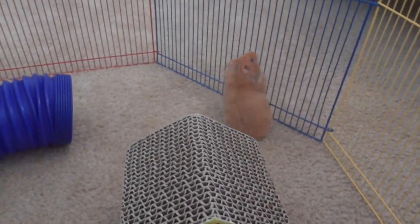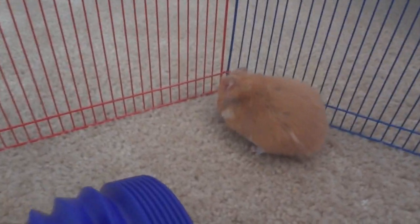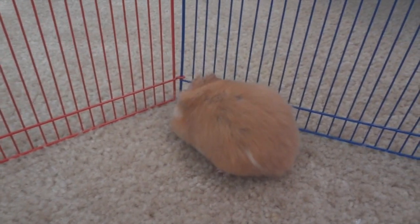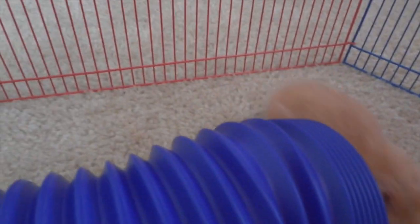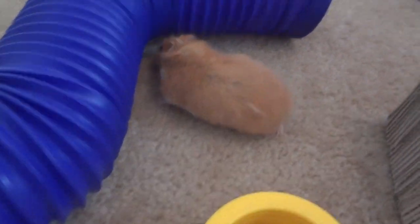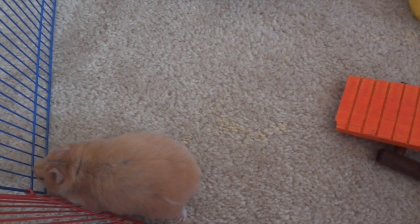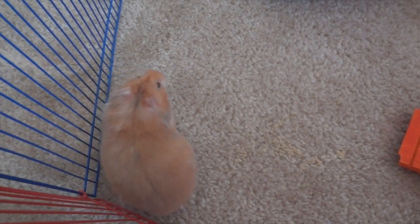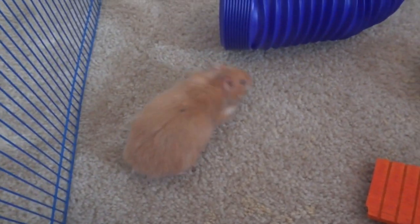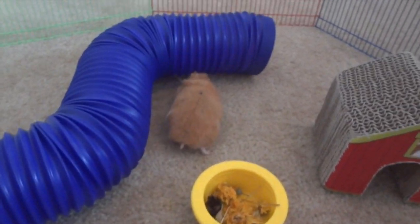Hey guys! So as the title of this video suggests, this is just gonna be a short video introducing you to my new female long-haired Syrian named Buttercup. I got her on December 29th, so I haven't had her too long. I do know that's just a few days after Harry passed away, but if you watched my video where I showed you the new hamster cage I got for Christmas, you'd know that I was already planning on getting a new Syrian before I knew Harry had passed away, so she's in no way trying to replace Harry.